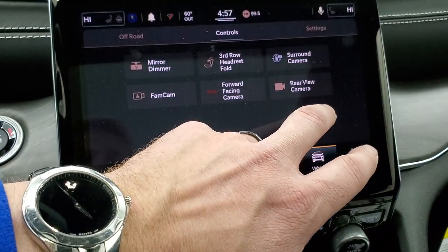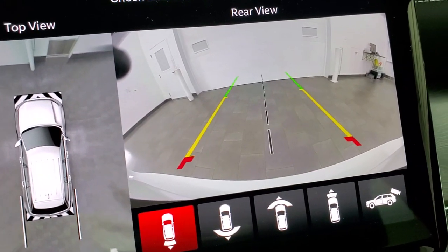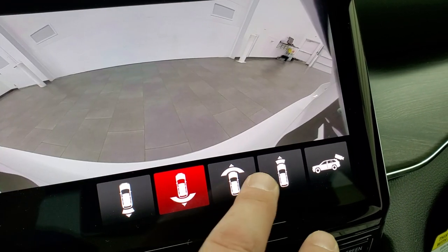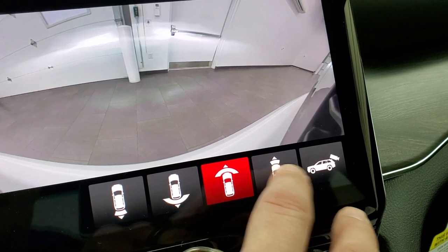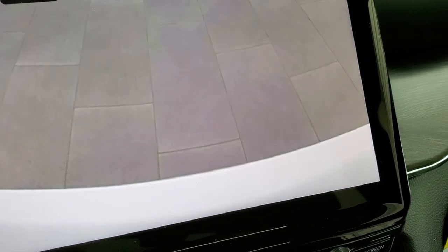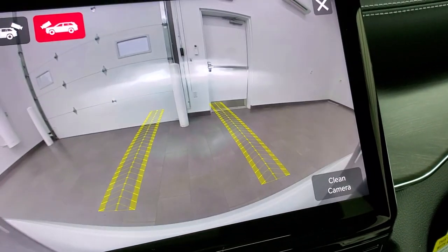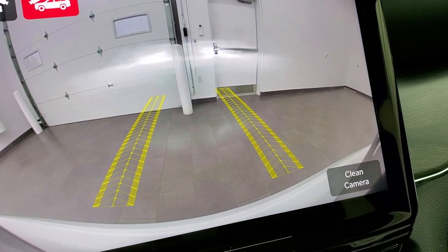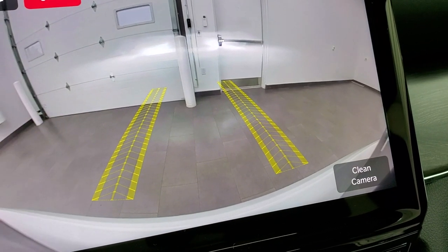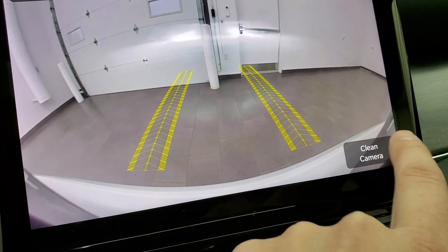You can check out the surround view camera and see just how nice and clear everything is, including the backup camera which is super clear. You can do a wide view of the front, narrow view of the front — that's if you put a hitch on to hook up to your boat, camper, or trailer. And they have the trail cam system from the Wranglers where it gives you an idea of where your tires are heading. You can also clean that camera with the windshield washer fluid.